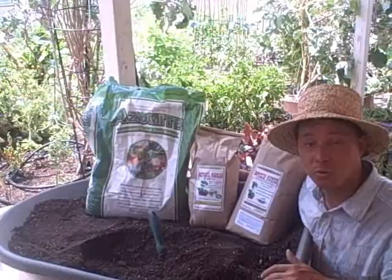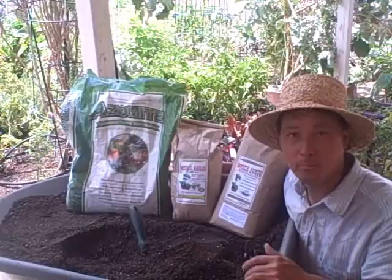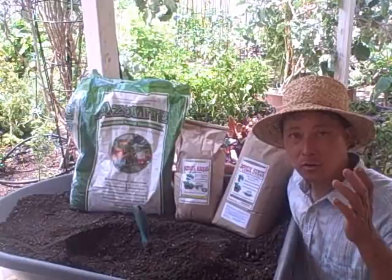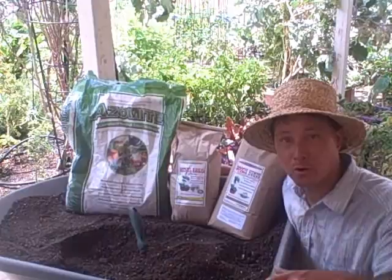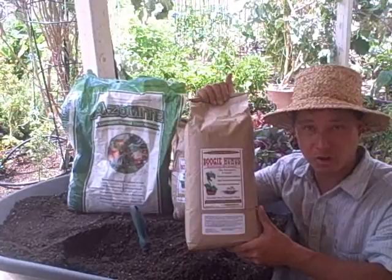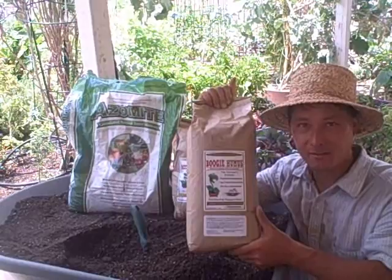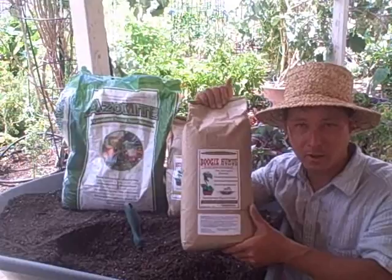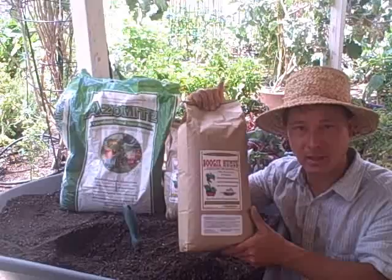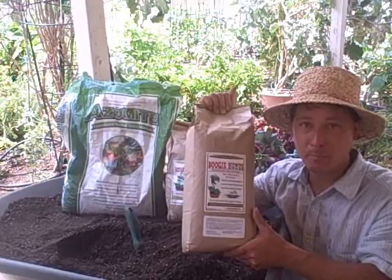Now besides the standard compost — you saw my Joriform compost tumbler where I'm making a thermal or bacteria-dominant compost — another very important thing is fungal-dominated compost. If you go into any large forest, there's actually more fungal-dominated compost on the forest floor than bacterial-based compost. That's why I like to add this product called Boogie Humus to every batch of soil I'm making now. It's basically a wood chip compost made at low temperature where the fungi can dominate. The soil needs a balance of bacteria to fungi, and this reintroduces fungal aspects. It also contains biochar which helps retain nutrition in the soil and gives a home for the microbes to live.